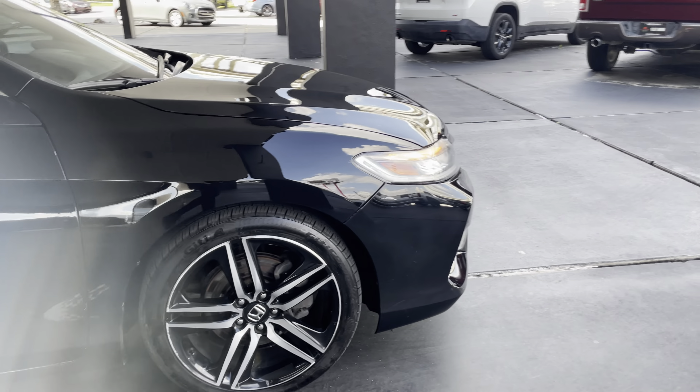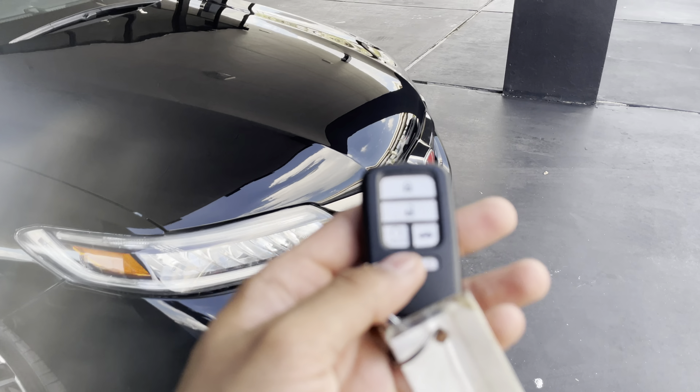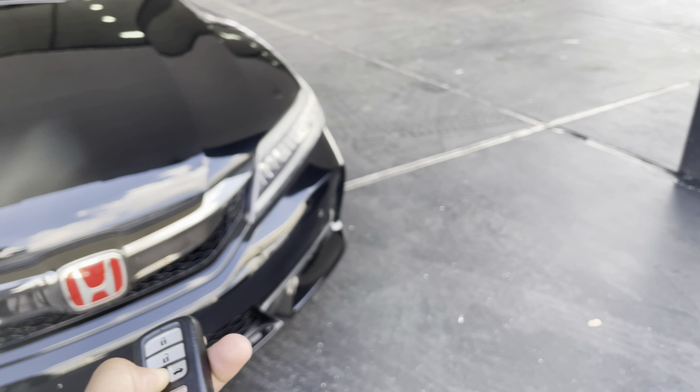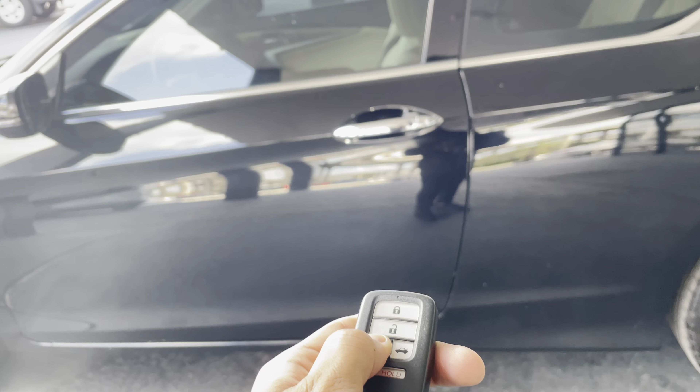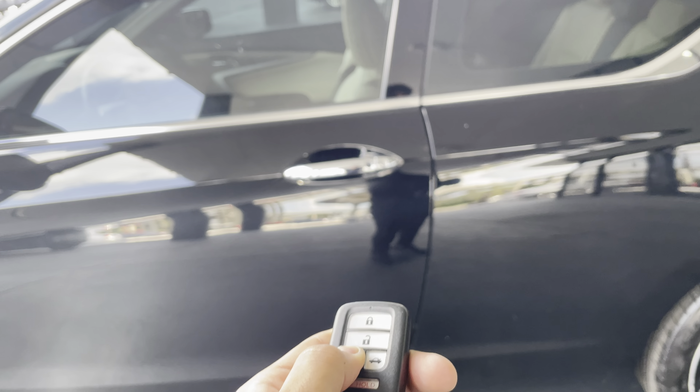Heading straight for the interior. As I mentioned it's a Touring — it's got the special key. You lock it twice and then hold on to the button — there we go — smart key entry system.